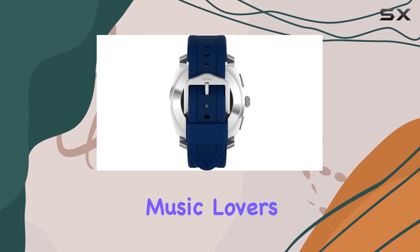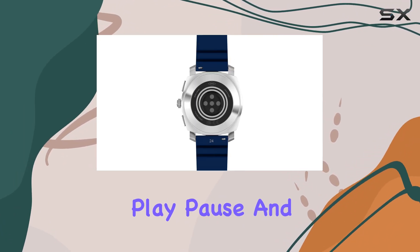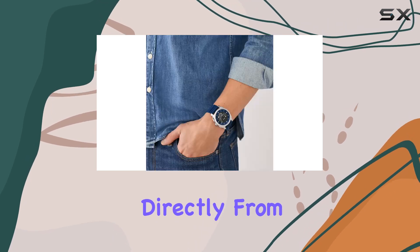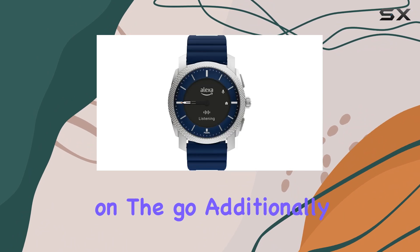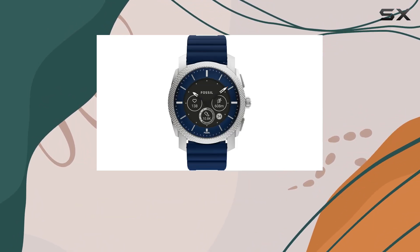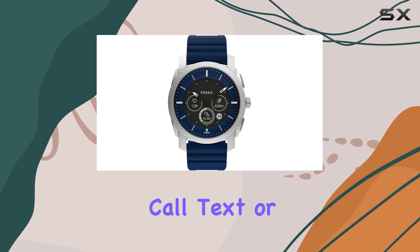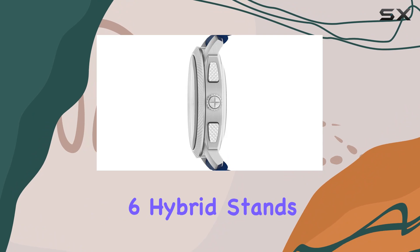Music lovers will enjoy the music control feature, which allows you to play, pause, and skip tracks directly from your wrist. This is particularly useful during workouts or when you're on the go. Additionally, the smartwatch delivers smartphone notifications so you never miss an important call, text, or app alert.